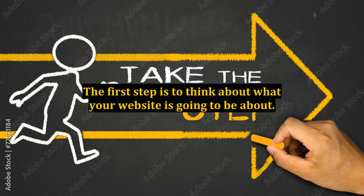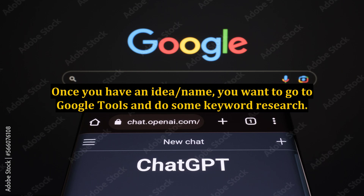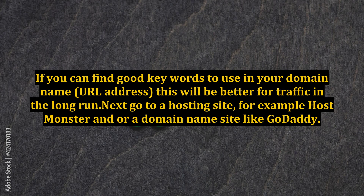The first step is to think about what your website is going to be about. Once you have an idea or name, you want to go to Google tools and do some keyword research. If you can find good keywords to use in your domain name URL address, this will be better for traffic in the long run.